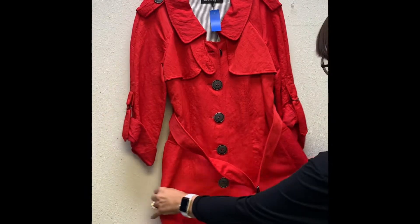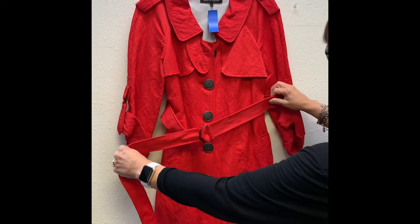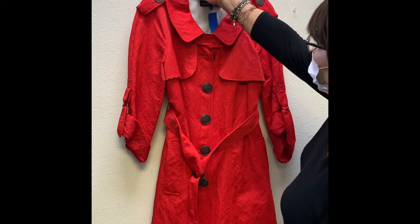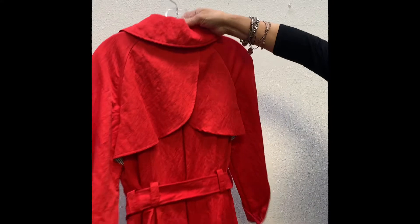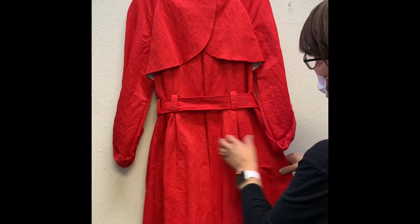Then we have a Nanette Lepore red jacket in size 12. It's got all pretty little details all around it — it's got some pockets, a lot of buttons, and in the back it's got some pleated areas. Beautiful jacket in red, size 12.